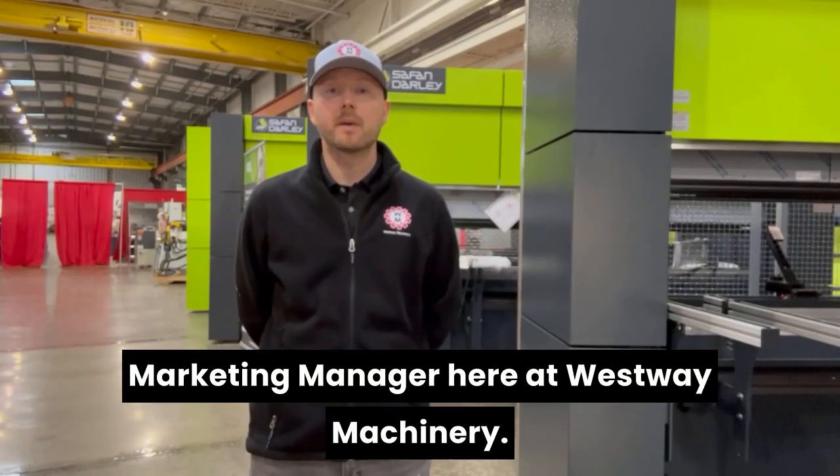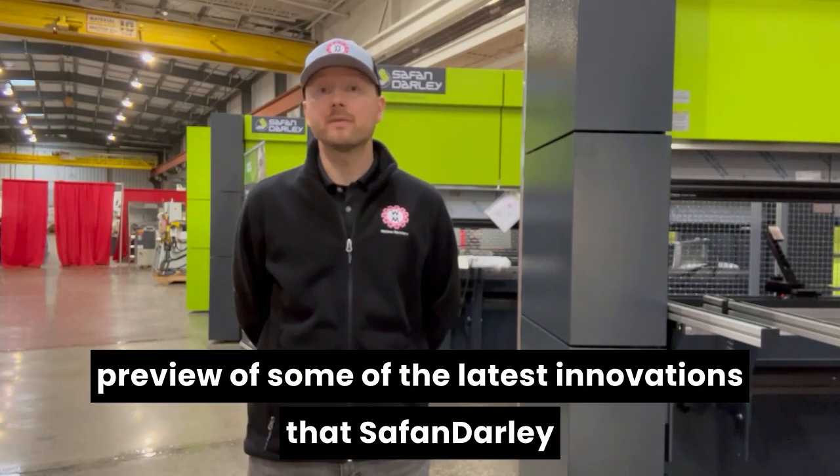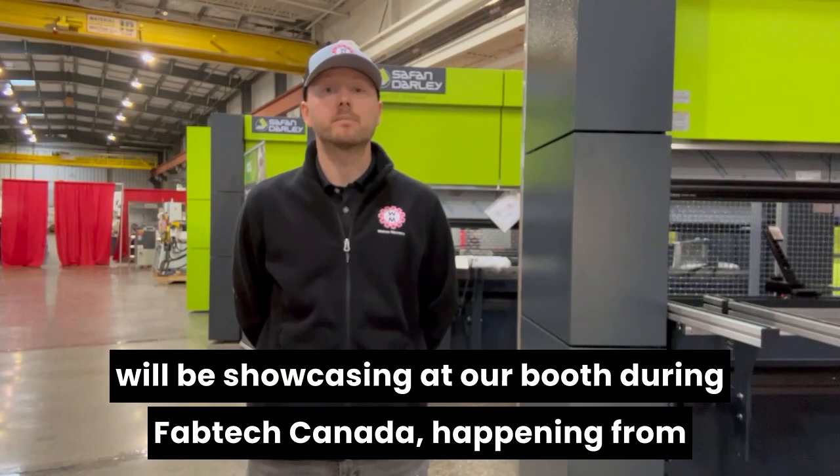Hey everyone, Matt Walter, Marketing Manager here at Westway Machinery. I wanted to take a minute and give you a preview of some of the latest innovations that Safan Darley will be showcasing at our booth during Fabtech Canada, happening from June 11th to 13th at the Toronto Congress Centre.